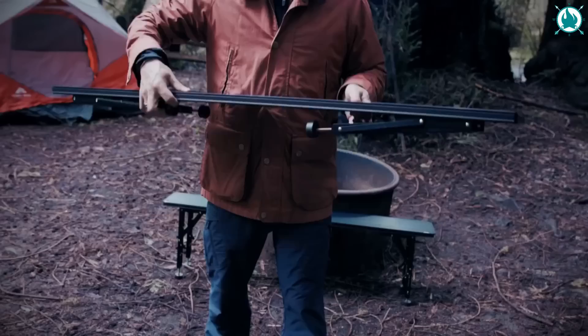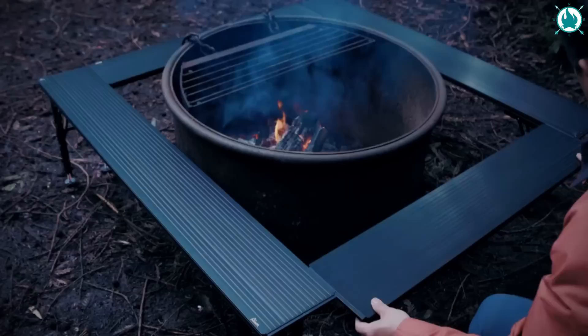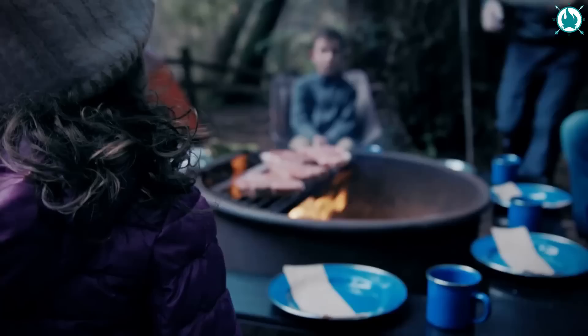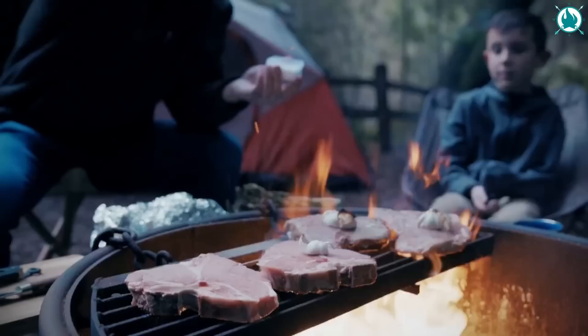Gather around with friends and family with the Bison Gathering Table, where camping memories come to life. With its infinitely configurable modular design, this table adapts to any camping occasion. Whether it's a family adventure or a group getaway, the sliding table panels provide easy access to the fire pit, making cooking an absolute breeze. Crafted with sturdy construction and a very sleek design, this table fits seamlessly into any outdoor setting.